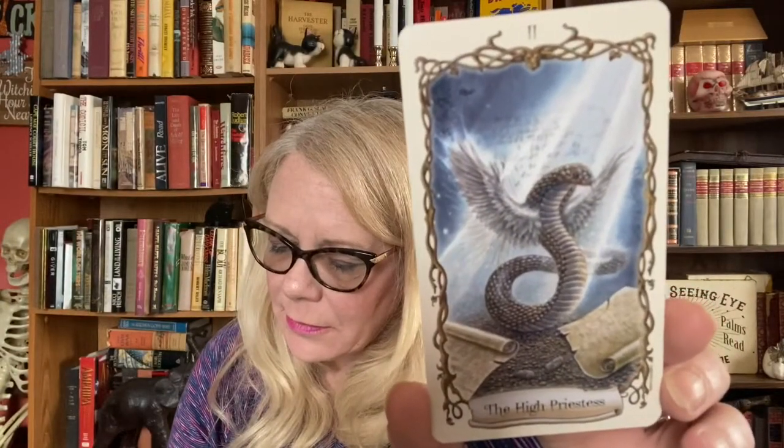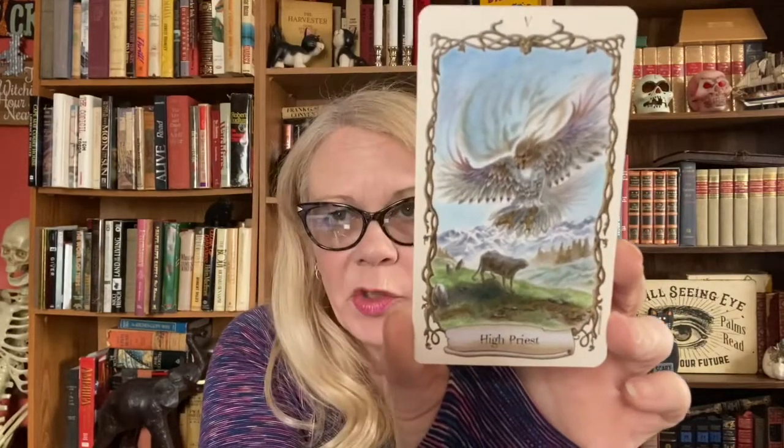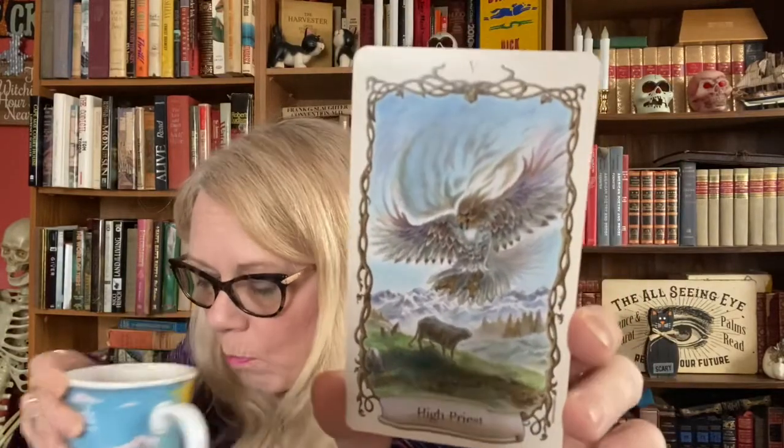The High Priestess is the Uazit — 'intuition and secrets.' I like that. The Empress is the Morgan — 'joy and prosperity.' We have the Emperor — Pegasus. The Hierophant is Ronk — 'spiritual advice.' The Lovers is the Faun — 'risky commitments.'